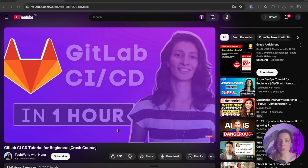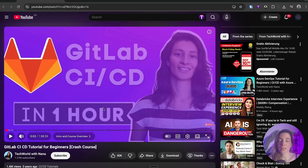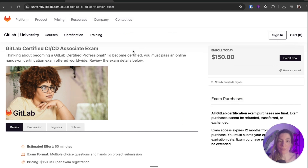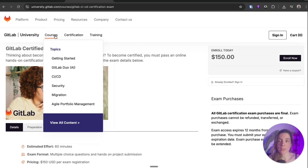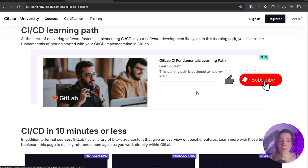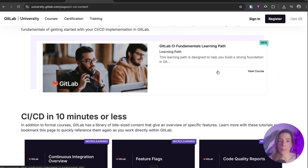To learn CI/CD, I really recommend this course from TechWorld with Nana — the GitLab CI/CD Tutorial for Beginners, which is one hour long and explains all the important points to understand CI/CD. And if you want to go deeper, you can also prepare for the GitLab Certified CI/CD Associate exam using the learning paths that GitLab offers. Getting this certification will help you stand out from other candidates.